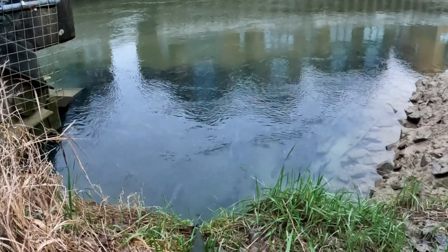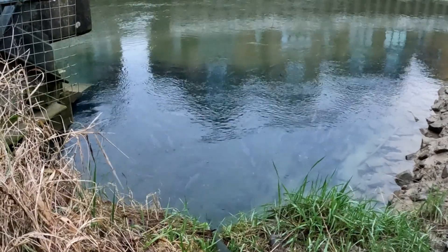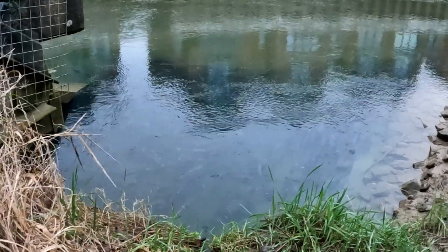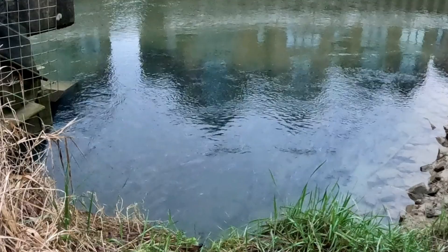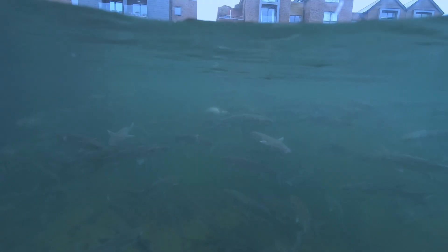After being out at sea they've picked up a lot of parasites, so they come back in here and bathe in this pool of clean fresh water, which is essentially a chalk stream. They just bathe in the fresh water and the fresh water cures them of the parasites.